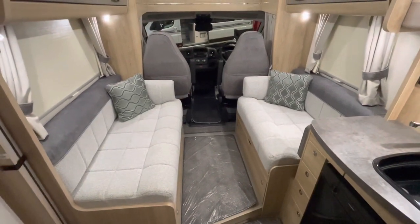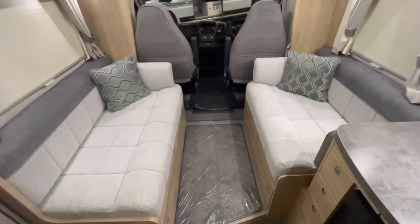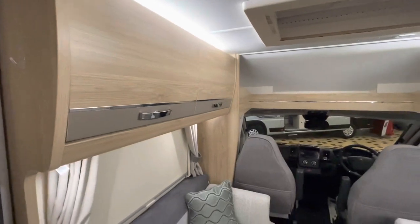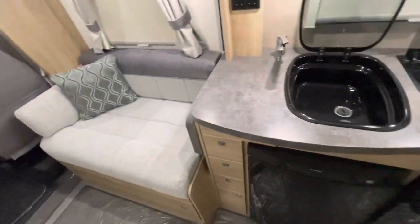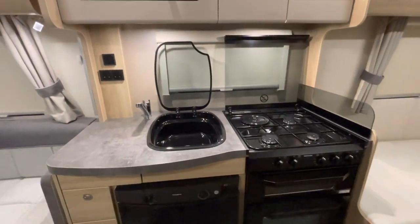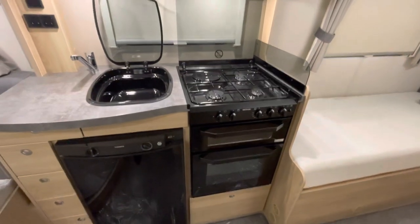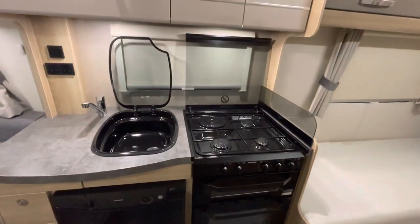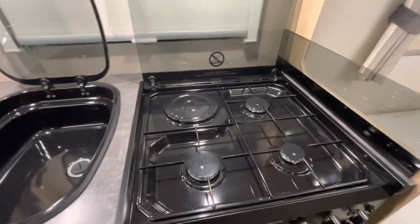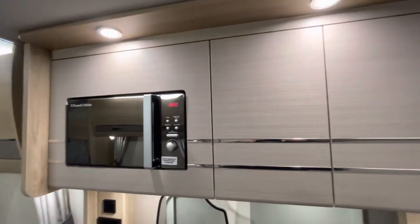As we look in the rear of the van in the habitation, you can see you've got a beautiful lounge area with plenty of storage above. Behind the lounge area, you've got your kitchen area — hot and cold water sink, your fridge, full size cooker, full size grill, and a four burner hob consisting of three gas and one electric. Above that, you've got the microwave and further storage.